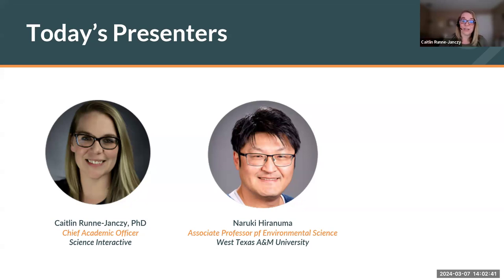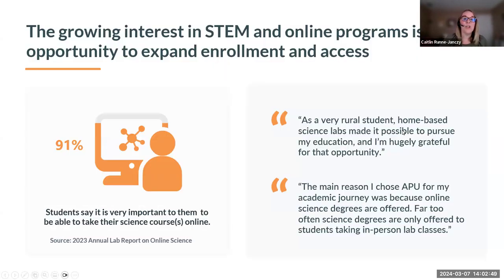Before I turn things over to Dr. Hiranuma, we wanted to set the stage with some recent data on the state of online laboratory sciences. As many of you know, interest in online courses and online degree programs continues to grow post-COVID, and that includes STEM courses. This past fall, Science Interactive sought to better understand student and faculty perceptions of online laboratory science courses. We published our inaugural annual lab report after surveying 1,300 students and 300 faculty members who had taken or taught an online science laboratory course within the past year.